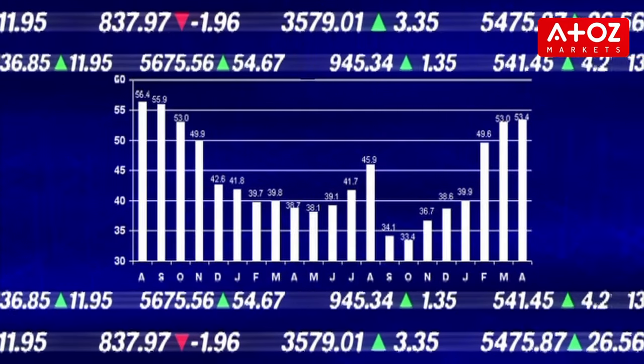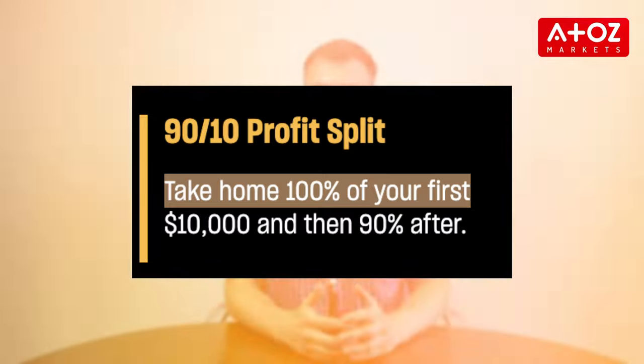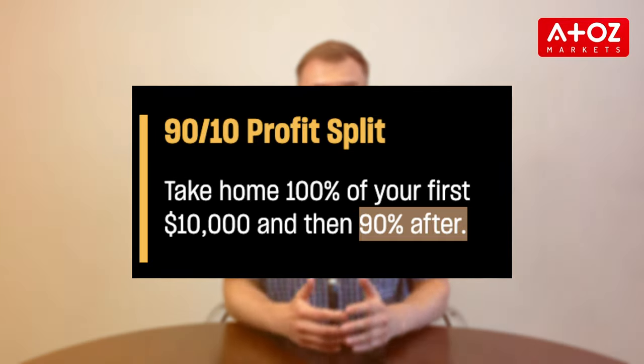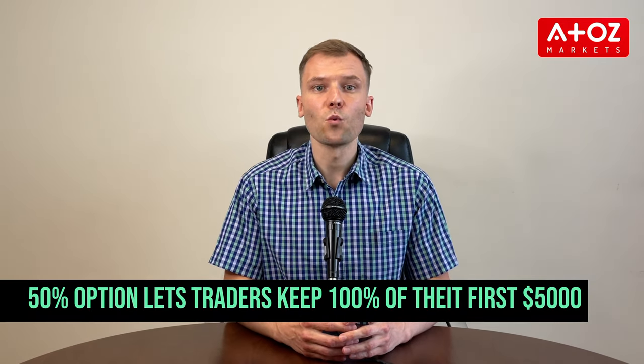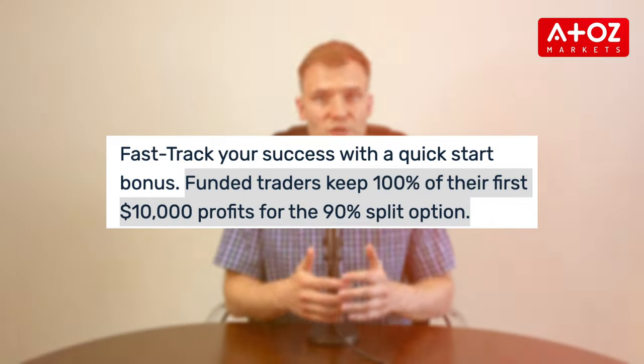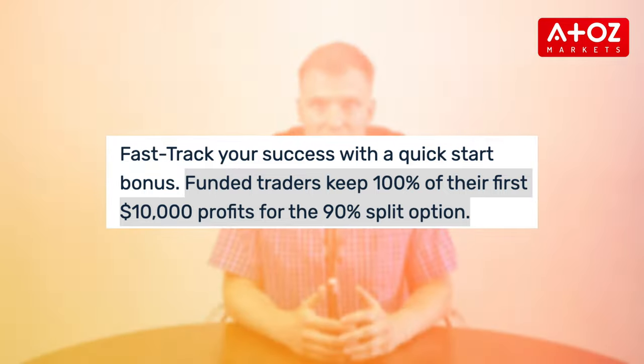Consider your own trading goals and choose what works best for you. So how do both firms split profit? Topstep has two phases: in the first phase traders keep 100% of their profits up to $5,000, while in the second phase they receive 90% of their profits with Topstep retaining 10%. OneUp Trader offers two options — 50% and 90%. The 50% option lets traders keep 100% of their first $5,000 in profits by paying a lower monthly fee, while the 90% option allows them to keep up to 100% of their first $10,000 in profits by paying a higher monthly fee.